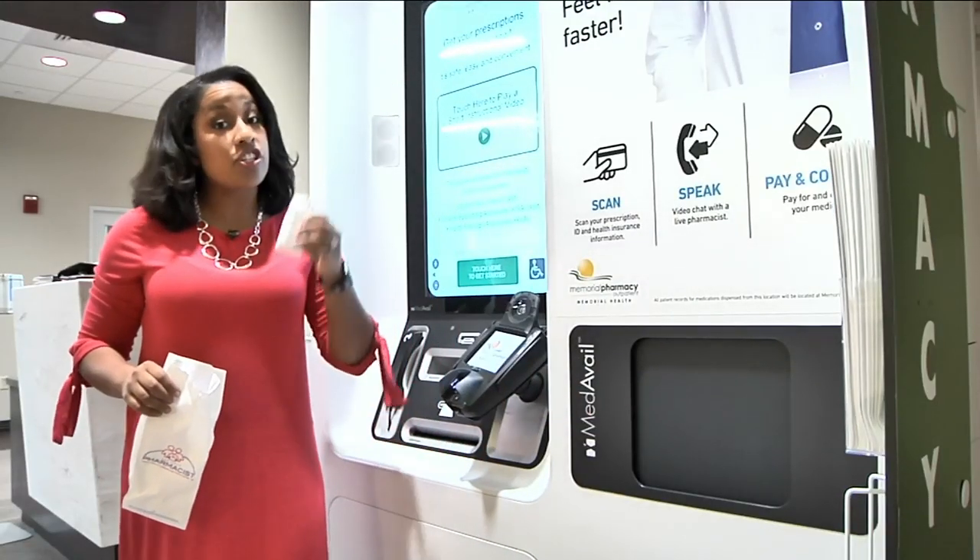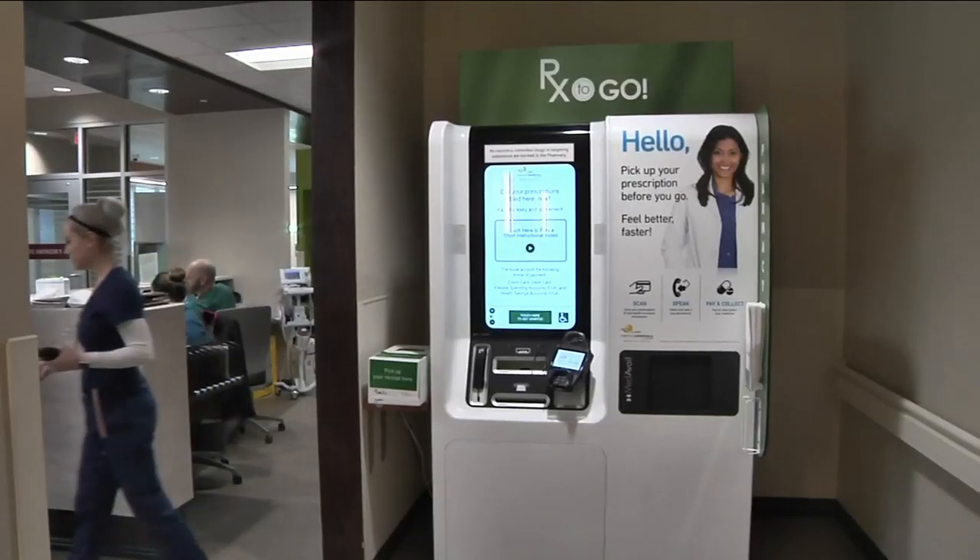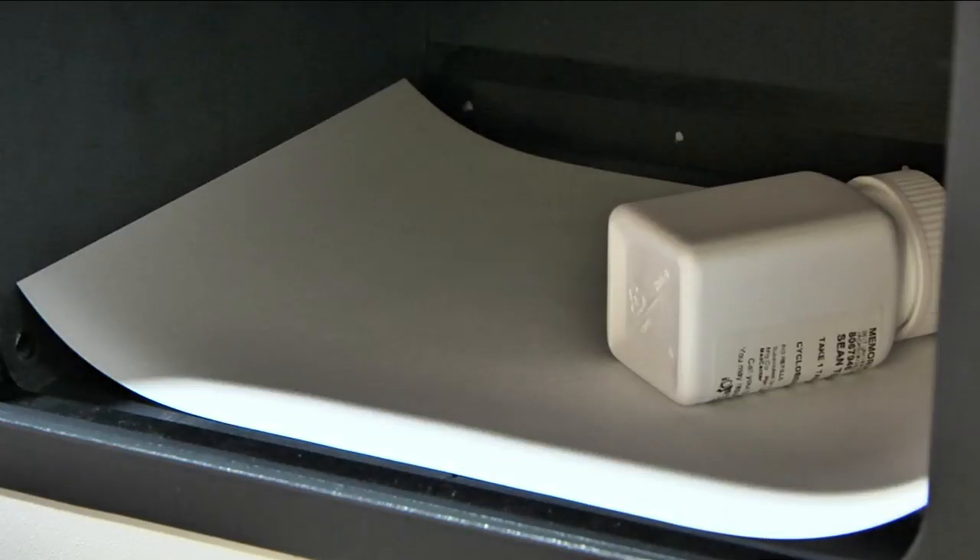And there you have it — your prescription in just a few minutes. The MetAvail kiosk, open to the public, is stocked with more than 150 medications.